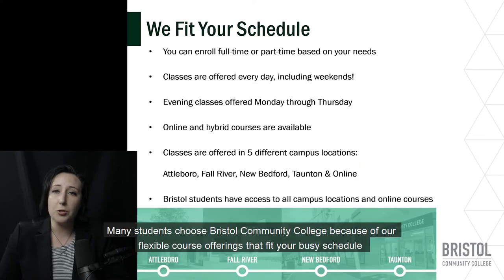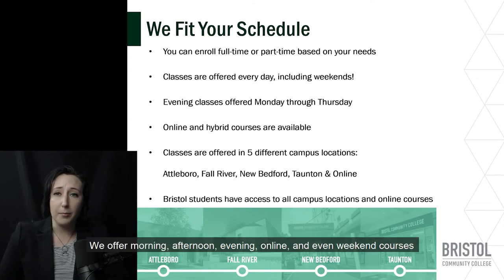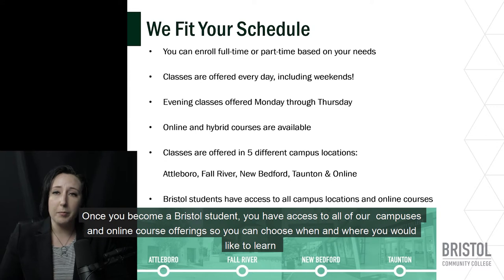Many students choose Bristol Community College because of our flexible course offerings that fit your busy schedule. You can opt to enroll as a full-time or part-time student to complete your degree at your own pace. We offer morning, afternoon, evening, online, and even weekend courses. Bristol Community College has five campus locations in Attleboro, Fall River, New Bedford, Taunton, and online. Once you become a Bristol student, you have access to all of our campuses and online course offerings so you can choose when and where you would like to learn.